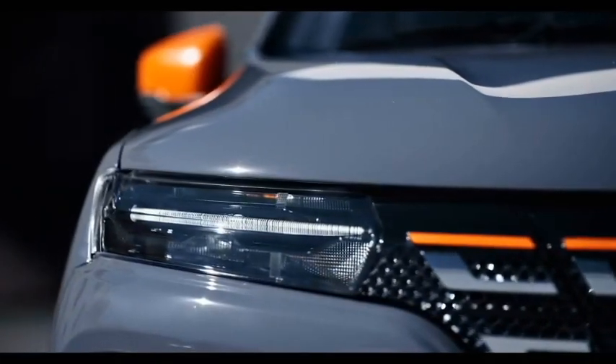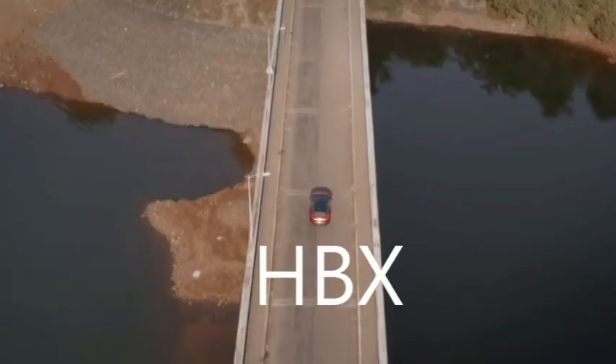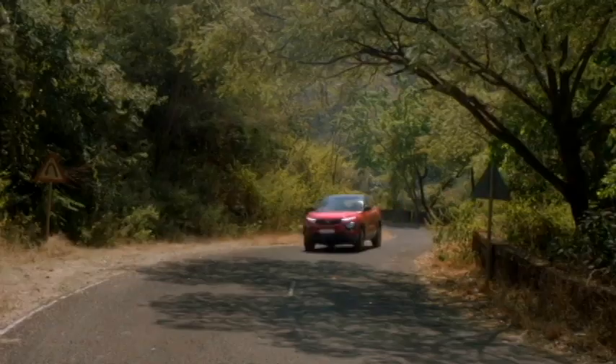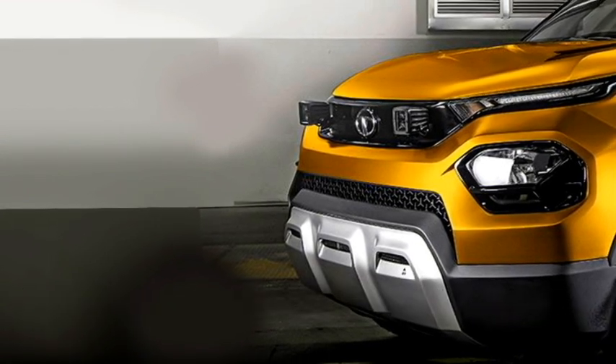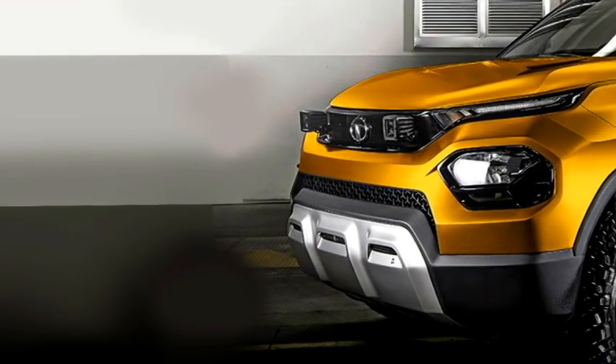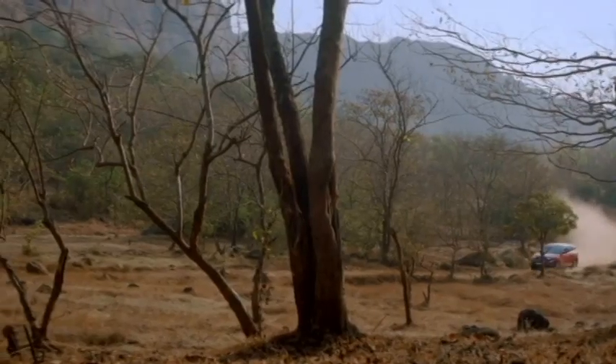The Indian car manufacturer Tata Motors has confirmed to bring an all-new five-seater micro SUV for the Indian market, named AHBX. The SUV will be based on Tata's modular Alpha platform, the same as the Altroz. The SUV was first shown at the 2020 Indian Auto Expo. Tata says that the SUV will be positioned under the Nexon.